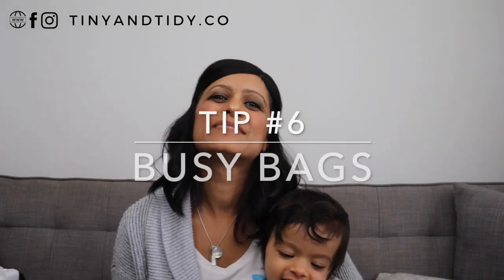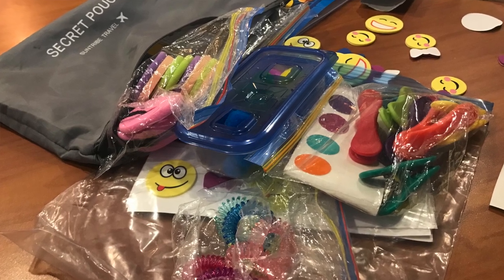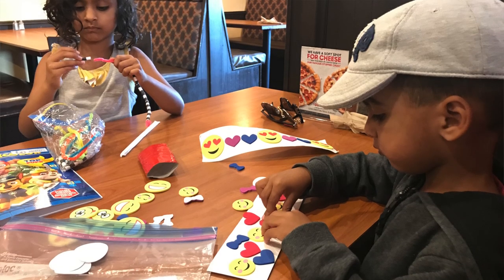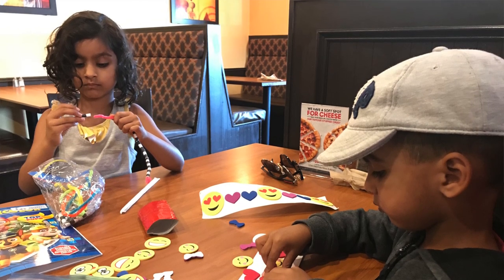Tip number six is busy bags. I created a pouch filled with different activities that my kids can do when we stop at restaurants. Some places already have coloring activities for kids, but they don't all have them, so it's helpful to have something to keep them busy while they wait. I simply walked around the dollar store and picked out some supplies and created activities. I am a teacher, so coming up with things for them to do is fairly easy, but if you're struggling with ideas, simply Google 'busy bags' or search on Pinterest and you'll come across lots of great ideas you can easily recreate.